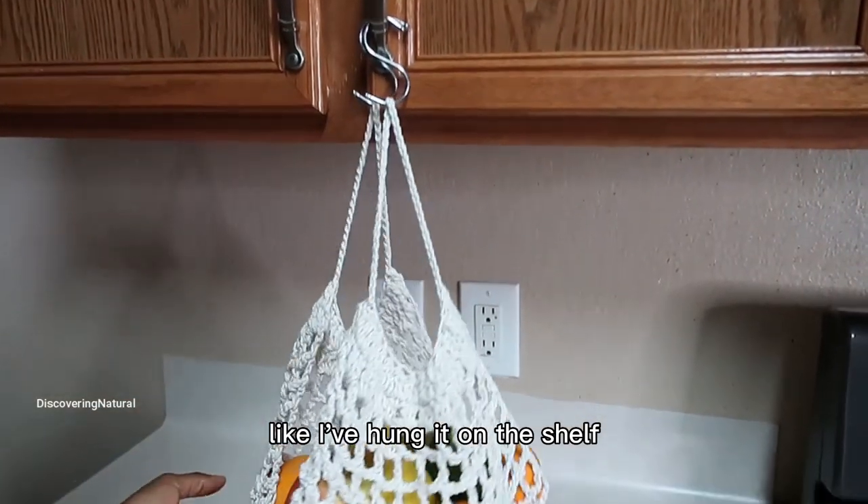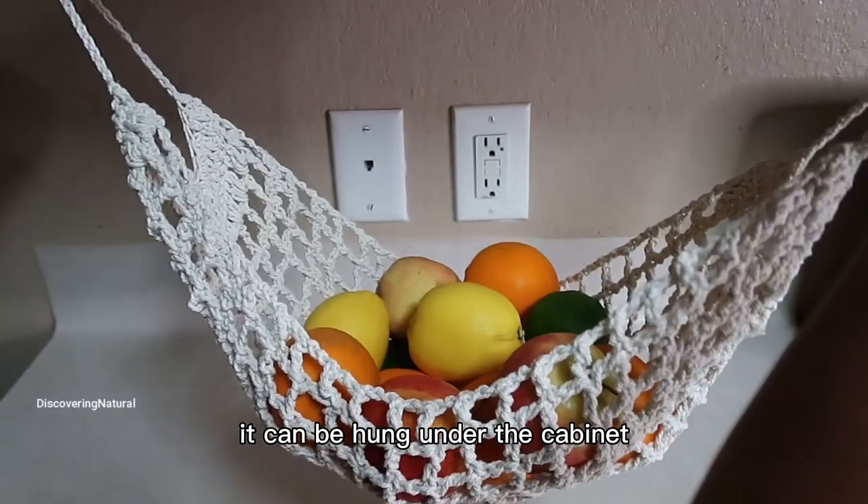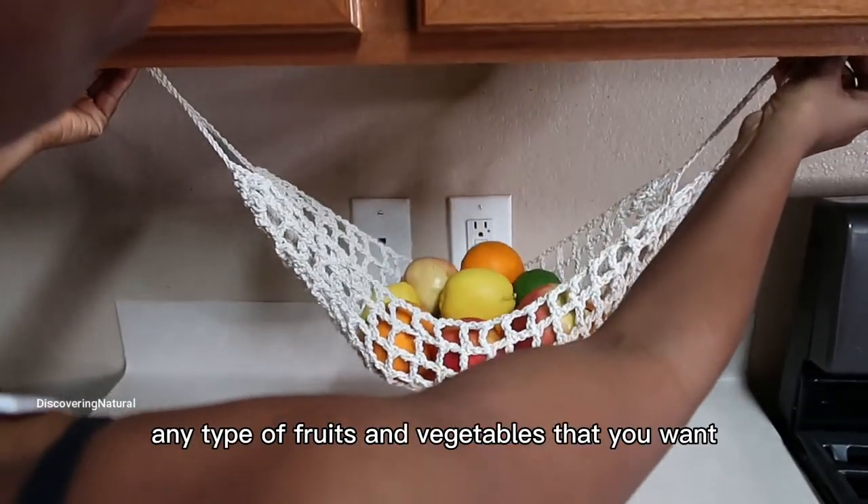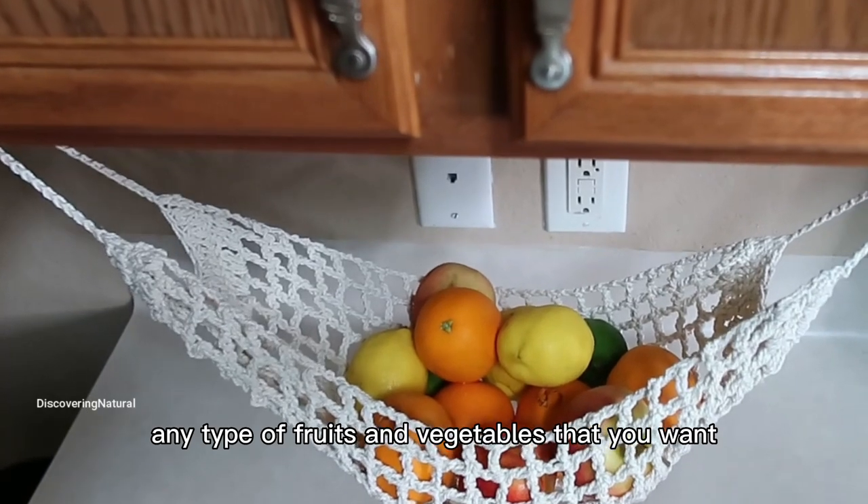Like I hung it on the shelf, it can be hung under the cabinet, and it's suitable for placing fruits and bananas, oranges, any type of fruits and vegetables that you want.